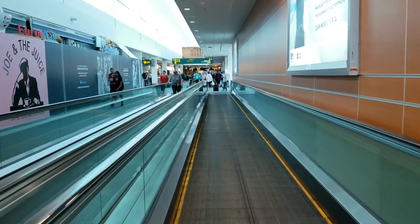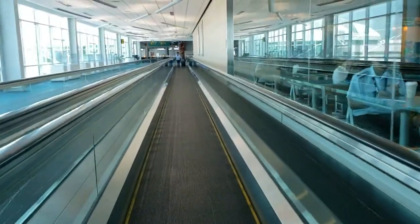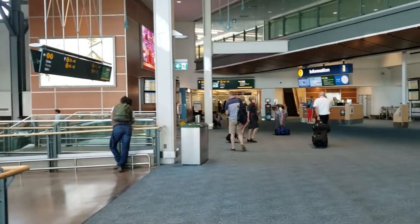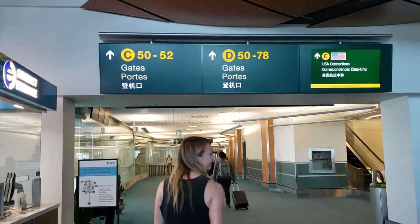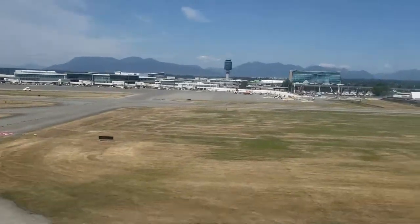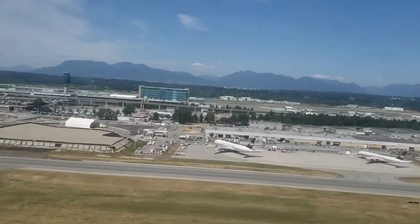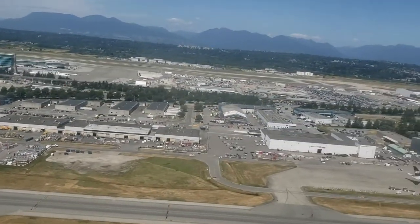And number three: when booking a connecting flight through YVR, make sure there's enough time between flights. The ends of each pier to the US or international side is definitely a bit of a trek, so give yourself ample time to avoid any headaches. And with that I'll leave it there. I had a great couple of hours here and I was happy to bring you along. I hope you enjoyed a look inside the domestic side of YVR. Thanks for watching and I'll see you guys around next time.